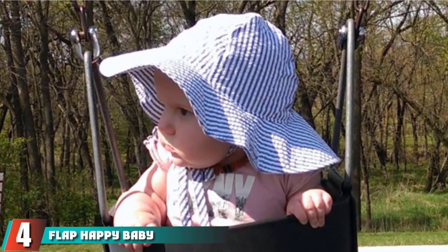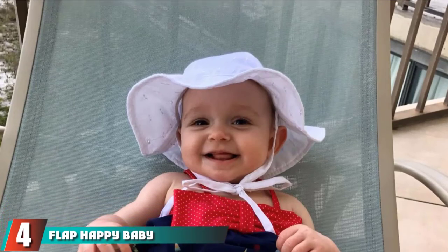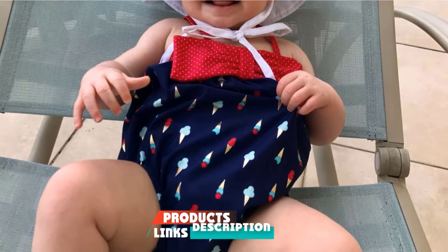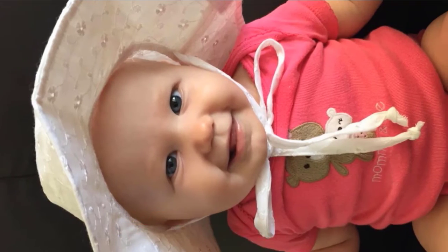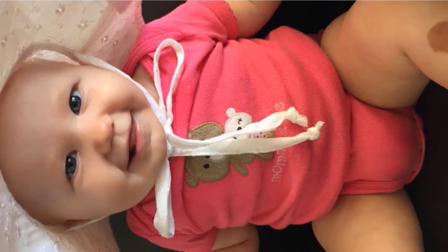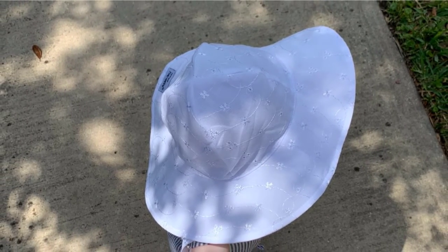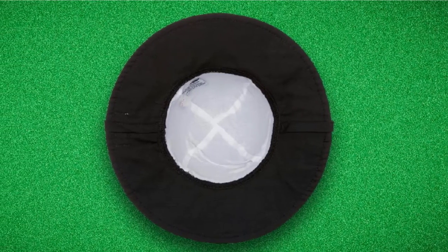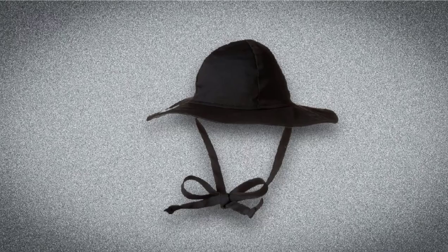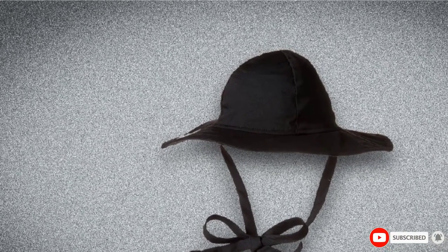Next at number 4, we have the Flap Happy Baby Floppy Sun Hat. The UPF 50 Plus designation is the maximum UV protection certificate available, blocking 97.5% or more of cancer-causing UV rays. The wide brim design shields your child's face, ears, and throat from harsh sunlight, meaning more time for fun in the sun. The fabric is lightweight and breathable for maximum comfort, made from 100% cotton for the gentlest touch.